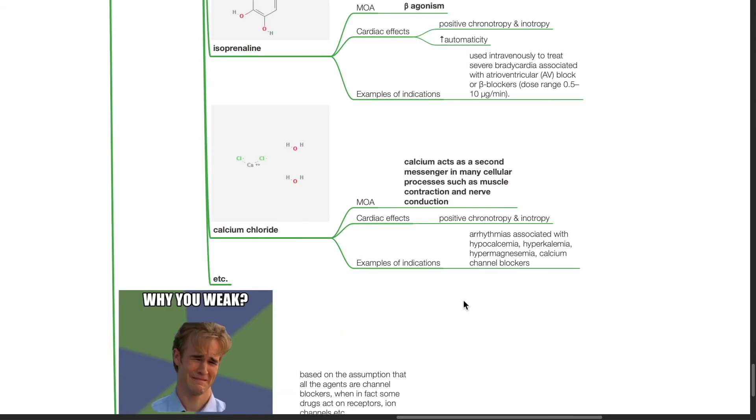Calcium chloride: calcium acts as a secondary messenger in many cellular processes such as muscle contraction and nerve conduction. It produces positive chronotropy and inotropy. Indications include intravenous use to treat arrhythmias associated with hypocalcemia, hyperkalemia, hypermagnesemia, and calcium channel blocker toxicity.